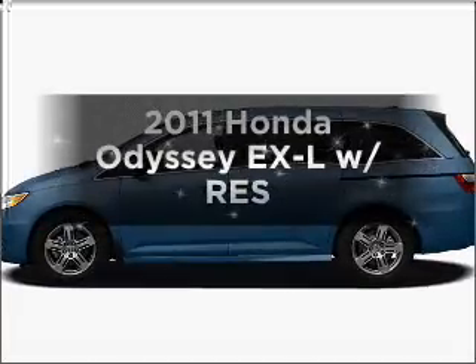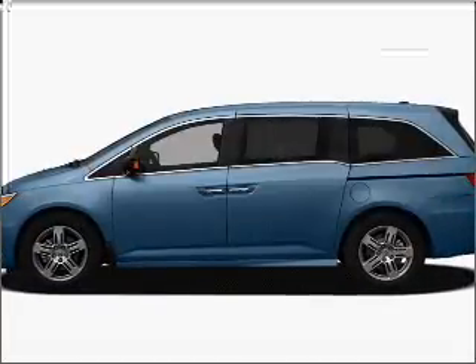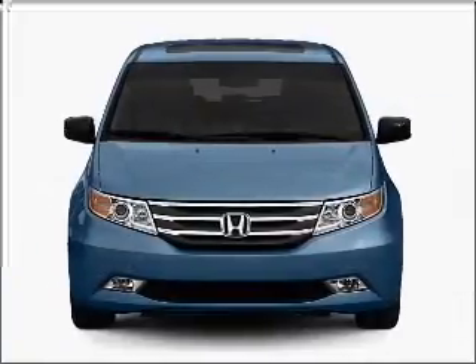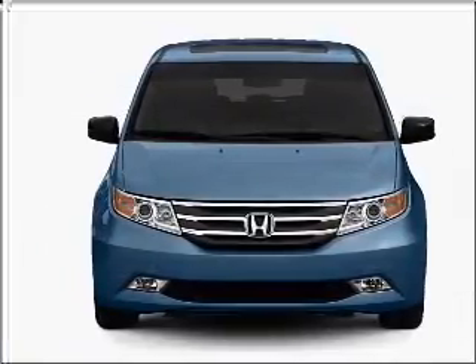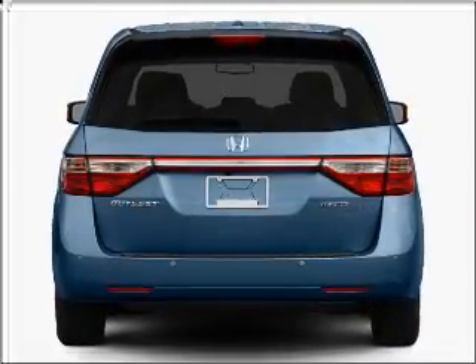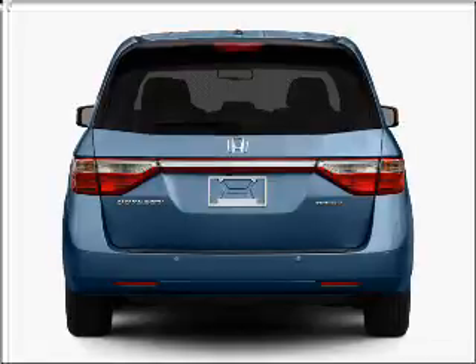Presenting the 2011 Honda Odyssey — everything you need under one roof with this great vehicle. With a solid 6-cylinder engine connected to a smooth-shifting 5-speed automatic transmission, premium wheels lend a distinctive appearance. You will appreciate the safety feature of anti-lock brakes.